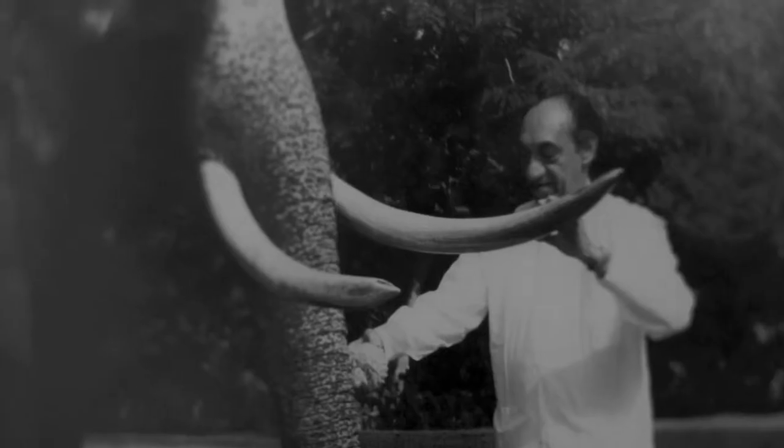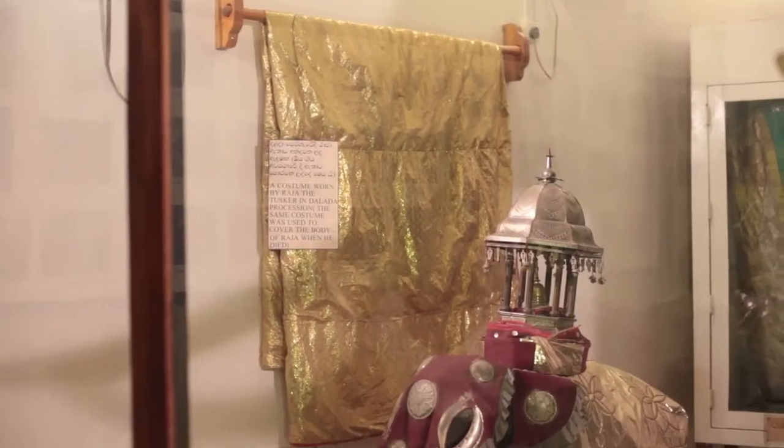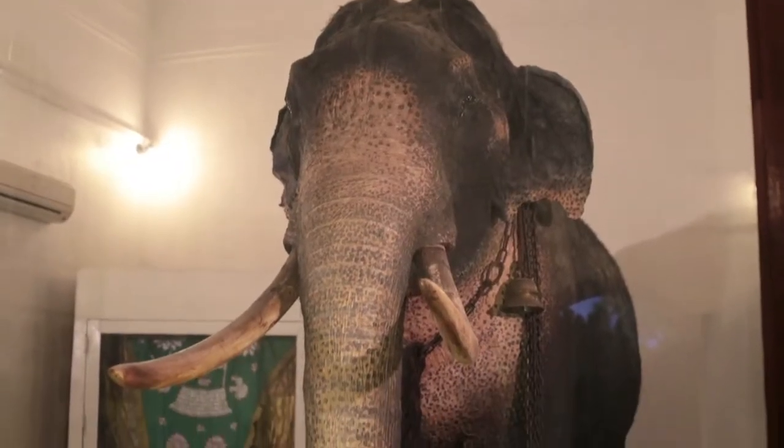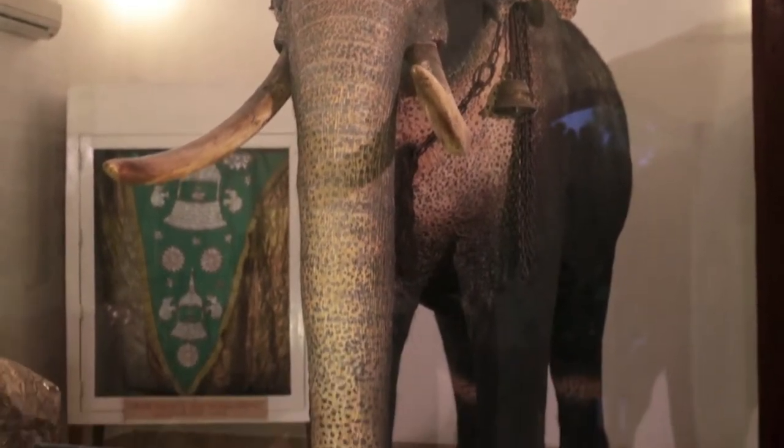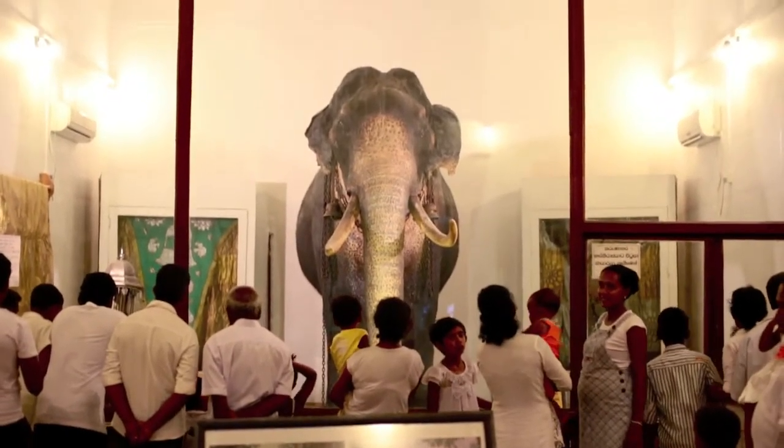Something very special that you have to see when you walk into Dalada Malikawa is of course Raja, who passed away unfortunately back in 1988 on the 16th of July. He was declared a national treasure and to this day is preserved for everyone to see.